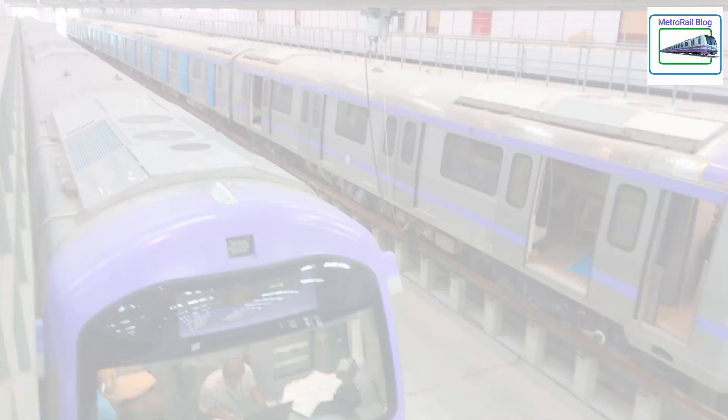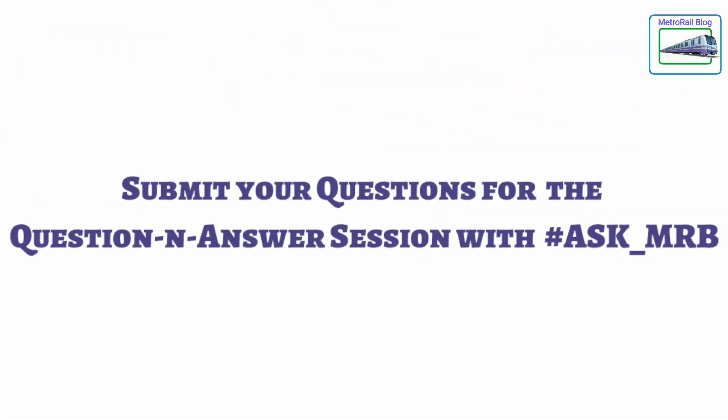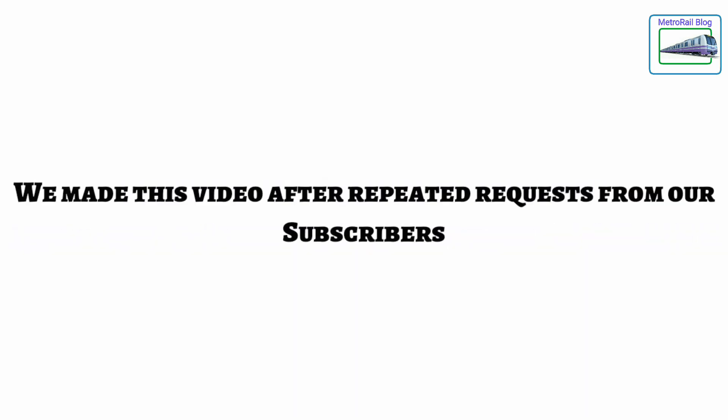Since we are very close to 10,000 subscribers, we are planning to make a facecam video in which we will be answering your questions. So do not forget to put down your questions in the comment section for our Q&A video with the hashtag AskMRB.